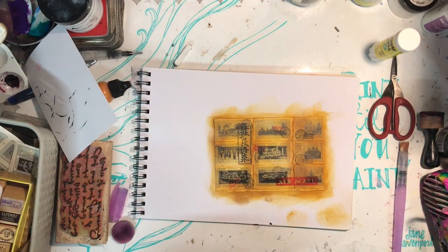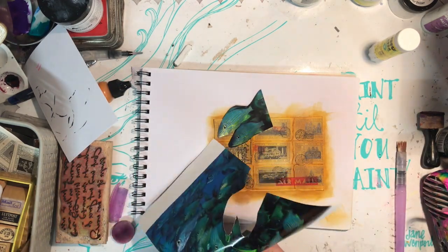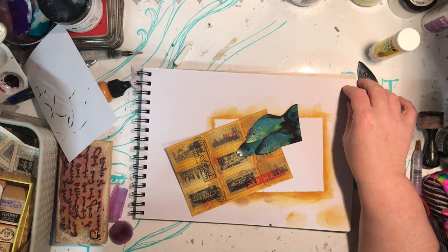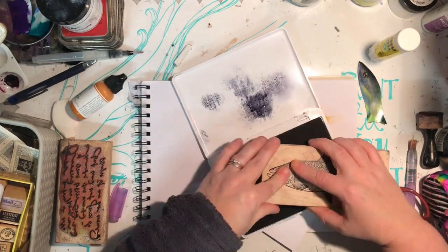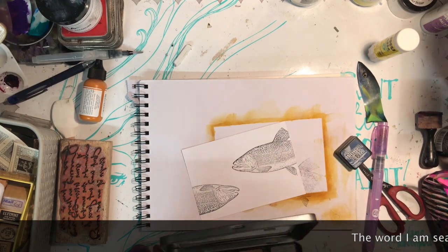Now I'm stamping over the top — I had an airmail stamp and I didn't want the plane at the top, so I just used a bit of washi tape to mask that off, using Japanese or Chinese script on the other one.